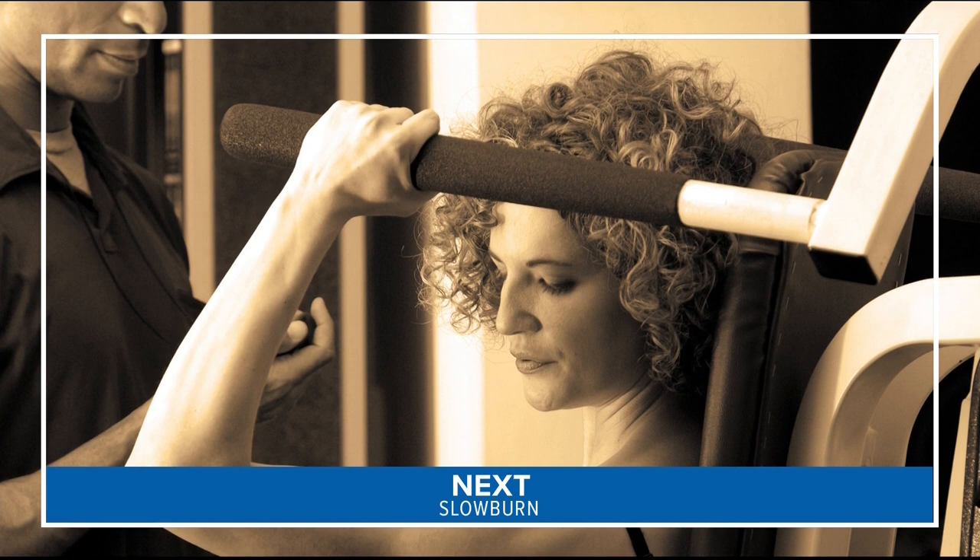Coming up, we take a look at a low-impact fitness routine that will build muscle and burn fat. Welcome back to Great Day Washington. As we continue to explore the best ways to be the best you in 2019, we turn to one of the safest and most time-efficient resistance training workouts ever — it's called Slow Burn.